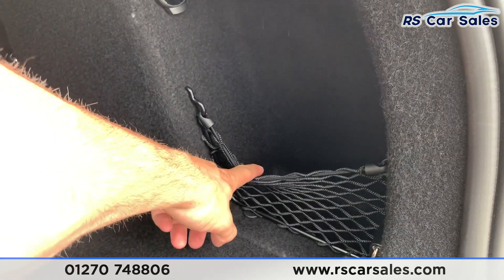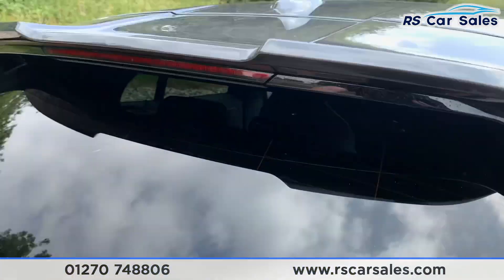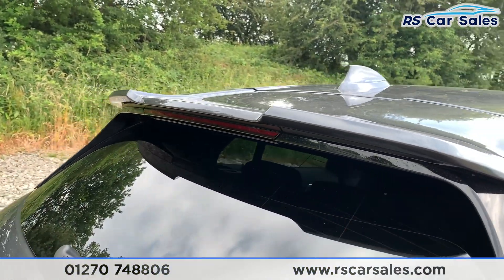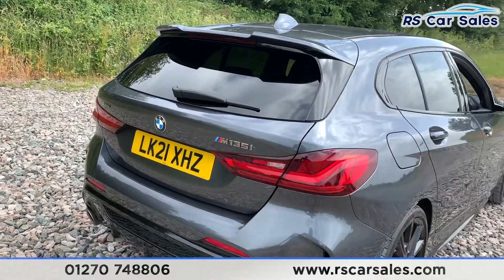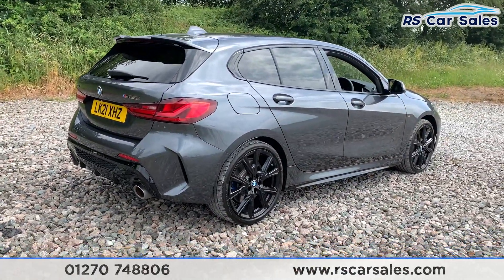Opening the boot up, we do have a nice spacious boot with storage hooks on either side, storage on the right-hand side, and 12-watt connectivity. This vehicle is free from any major marks, dents or scratches and the rear looks superb from every angle.